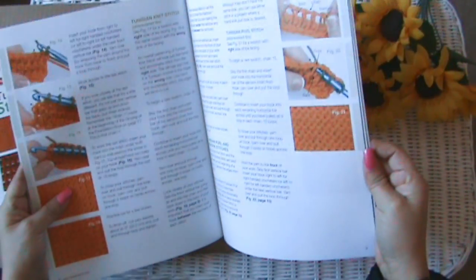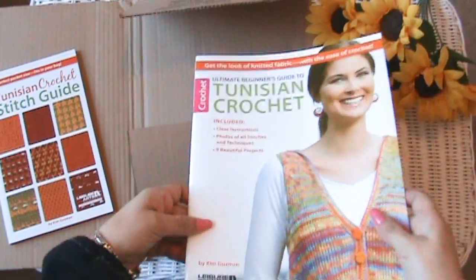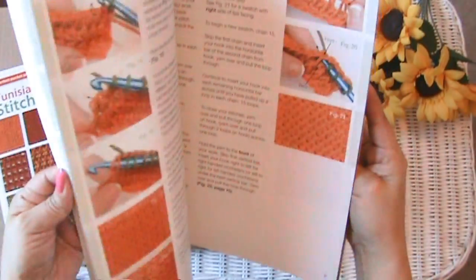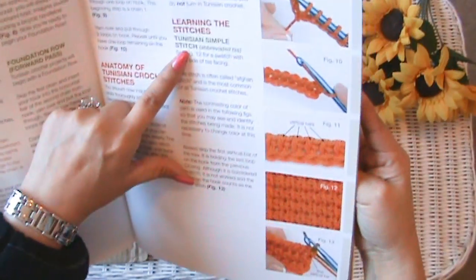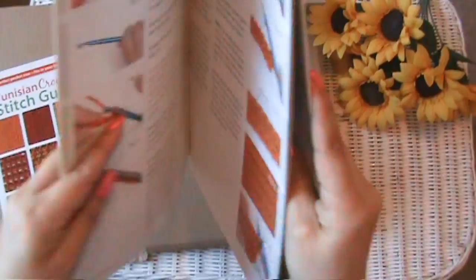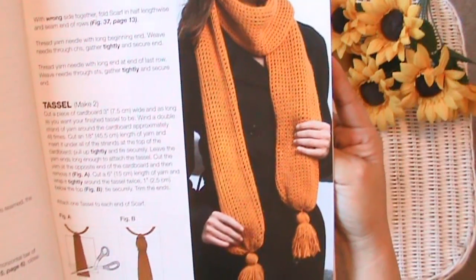I hope it's bright enough — let me turn the light on. Let's see if we can see the pages a little better. Okay, here we are — learning the stitches. This is the one that I already taught you all: the simple stitch, which looks like that.